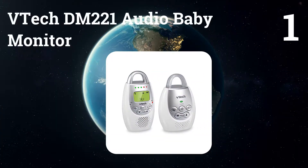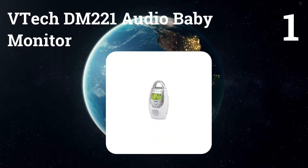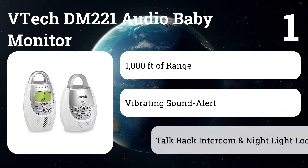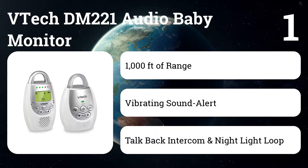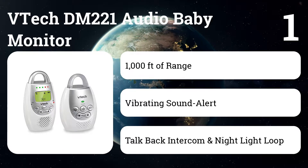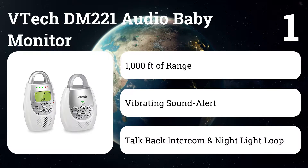Number one: VTech DM221 audio baby monitor. Despite its low price, this audio monitor beats all other audio baby monitors in tests. It delivers clear, interference-free audio, impressive range, and a superb talkback feature.